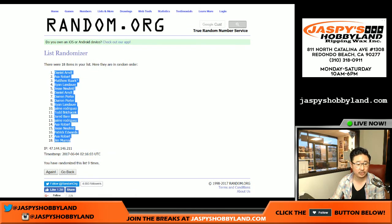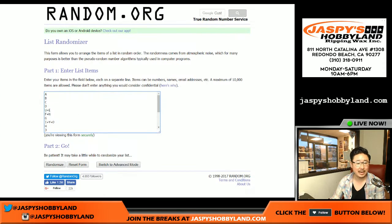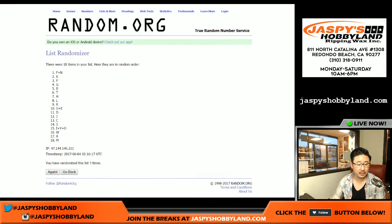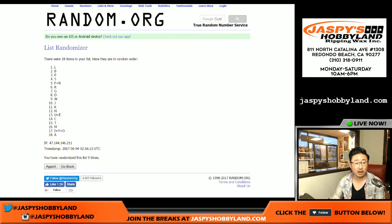Daniel Arndt on the poll and Jim Murray on the bottom. And once again, last name letters, nine times: one, two, three, four, five, six, seven, eight, and ninth and final time. Letter L on top, letter A on the bottom.